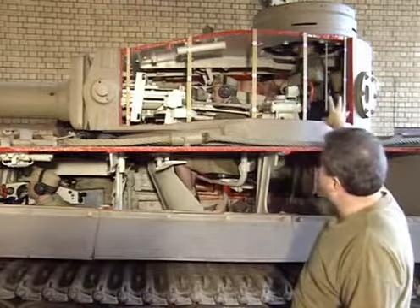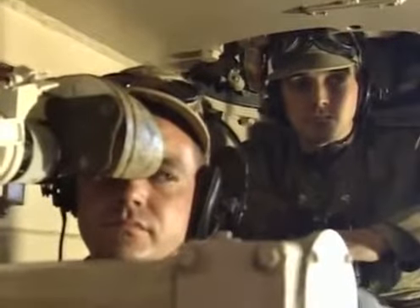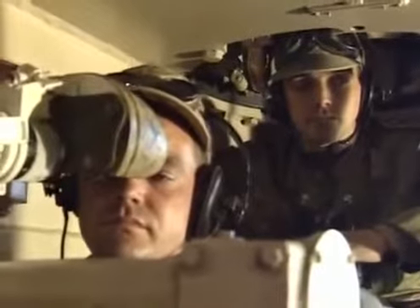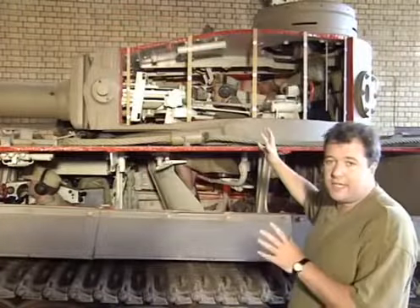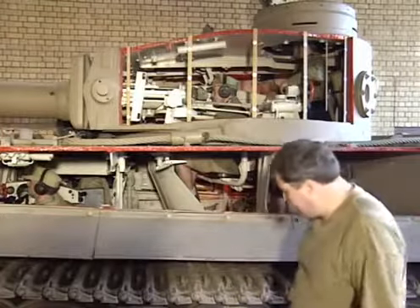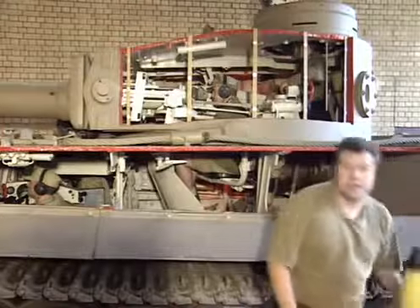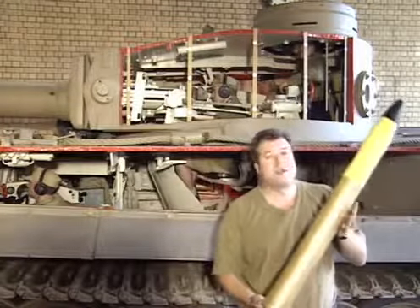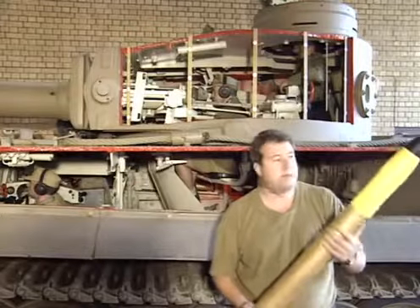Above the gunner is the most important man in the tank — the commander — making decisions on which targets to engage and where to go. Tucked to his right is the loader, also up in the turret. As you can see, it's a fairly cramped interior with five men in a very small area.